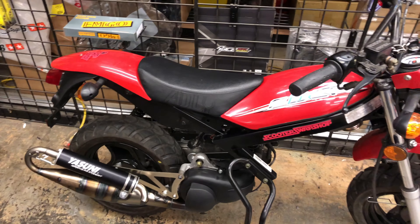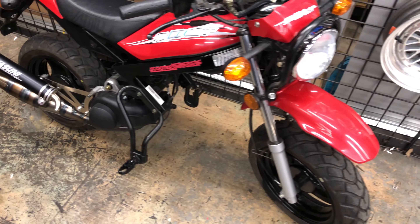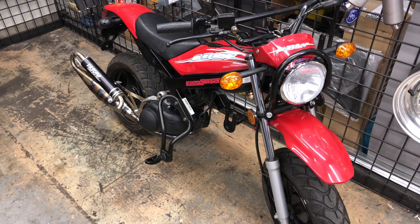It has the Polini CP19 carb with a pod filter. It's got a full CBT Melosi variator, NCY tire pulley, Melosi clutch, contra spring and all that good stuff. This bike is pretty quick — I think it makes around 11 or 12 wheel horsepower or something like that.